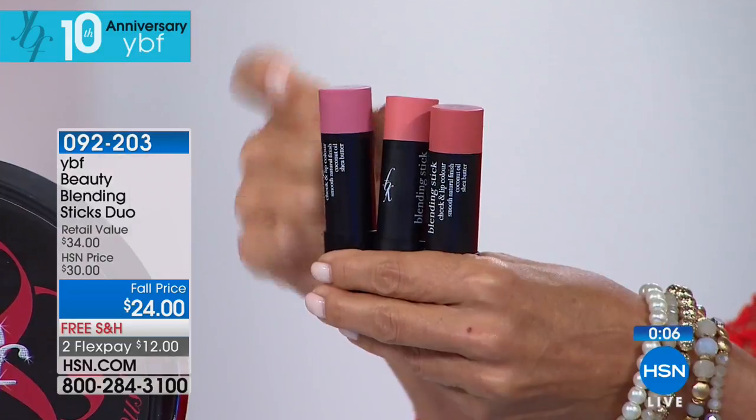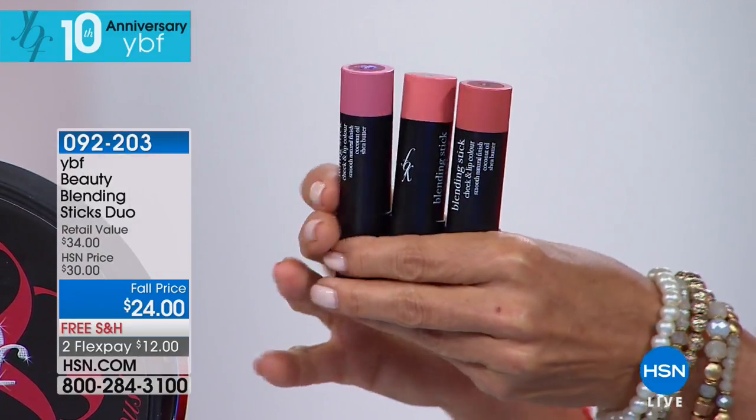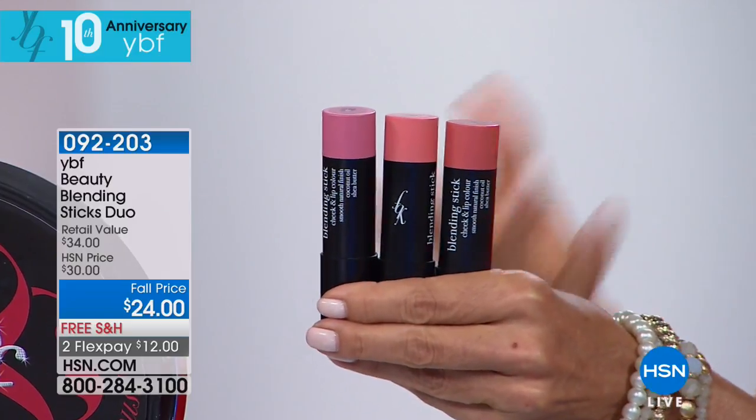The same item number 92203 — everybody gets the champagne highlighter. Here's that beautiful perfect pink, here's the beautiful peach, and this one is that beautiful rose color. You probably know what works best on your skin tones. Just order these up while you can at the special fall price.